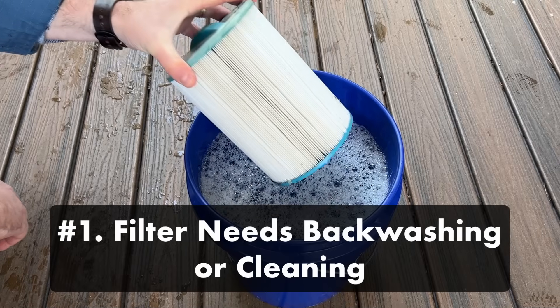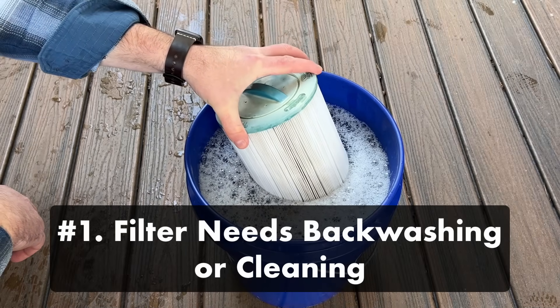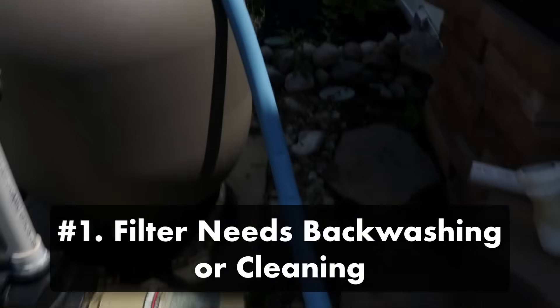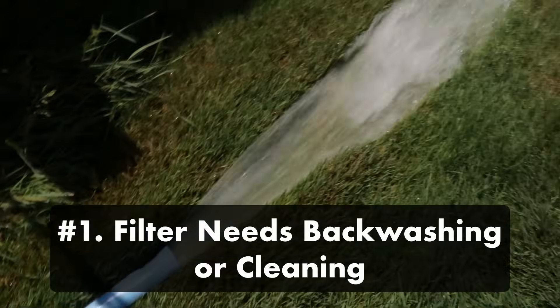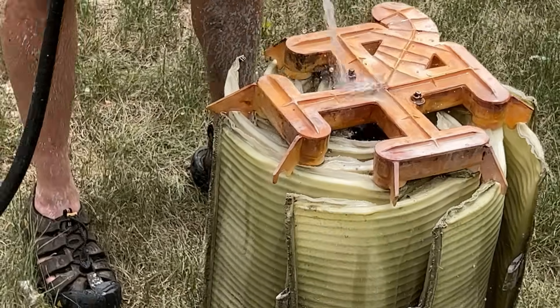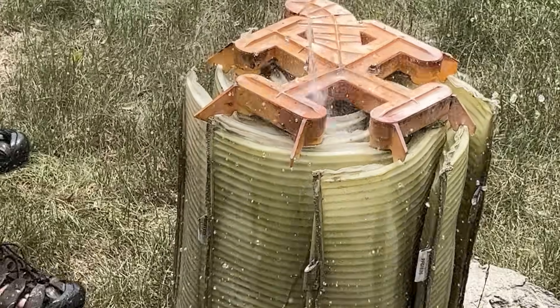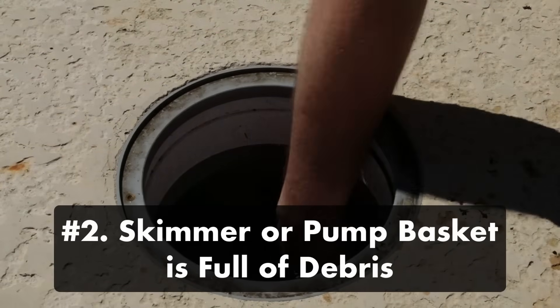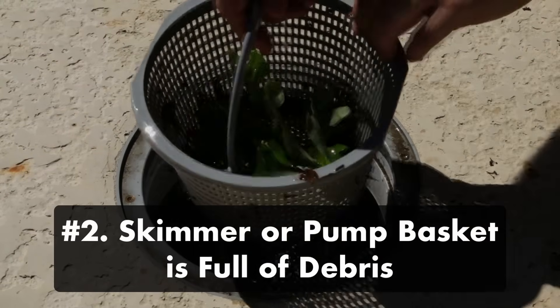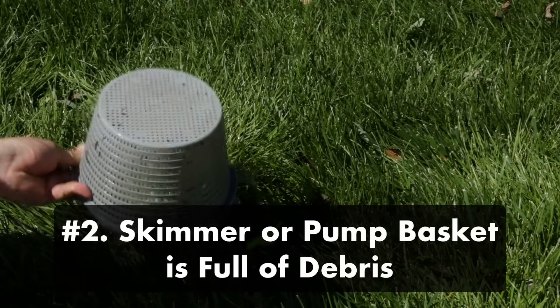Number one, your filter needs backwashing or cleaning. That means backwashing your sand or DE filter, cleaning your DE filter grids, or soaking the cartridge in your cartridge filter cleaner. If you need more help cleaning your filter, be sure to check out our other walkthrough video. Number two, your skimmer basket or pump basket is full of debris — remove any leaves, twigs, or debris in your skimmer or pump basket.